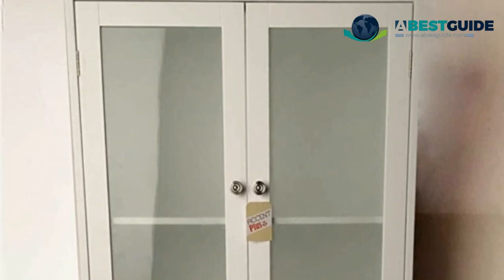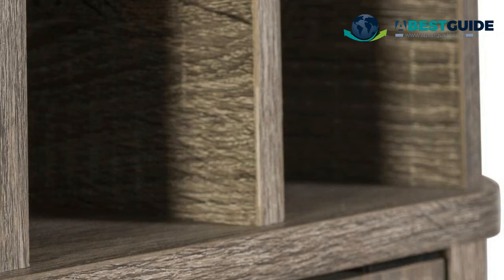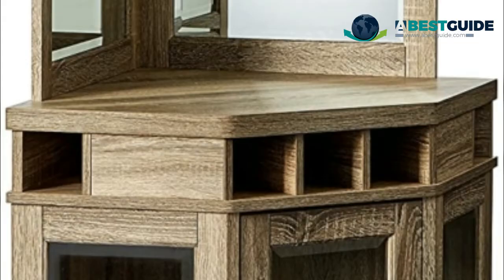Number three: Home Source Corner Bar Unit. A stunning addition to any dining room, Home Source offers a variety of shelving units ideal for storing your cutlery. The Home Source Hudson corner bar collection comes in a variety of model types, serving as the ideal storage location for dishes, beverages, and glassware in any home. Be sure to take home the perfect corner cabinet bar for your home today.